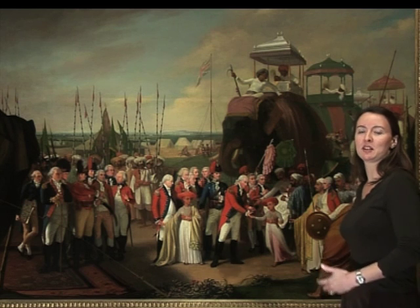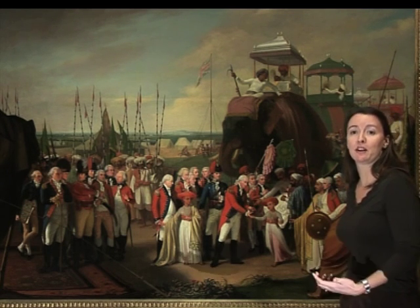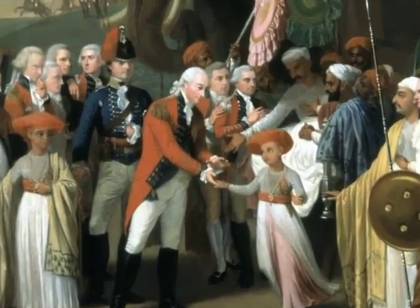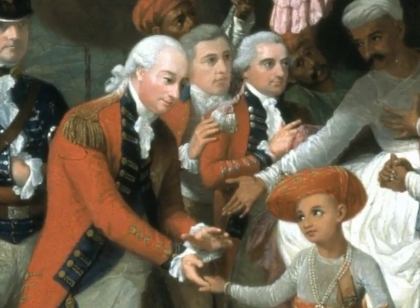This image can be seen as part of British propaganda showing British paternalism towards India — that Lord Cornwallis was taking care of these two young boys, looking after them, rather than acknowledging the fact that they're actually hostages.